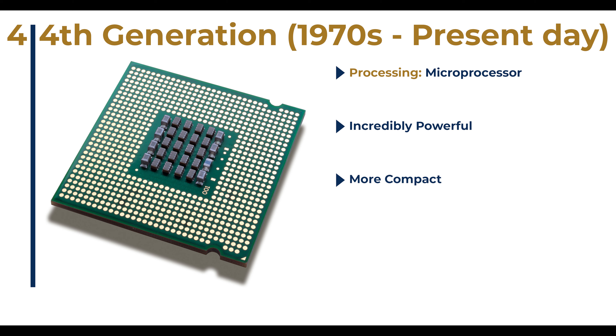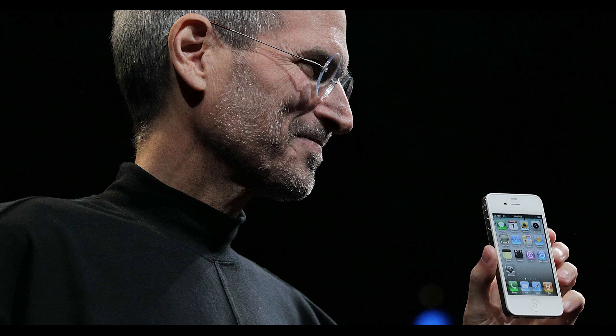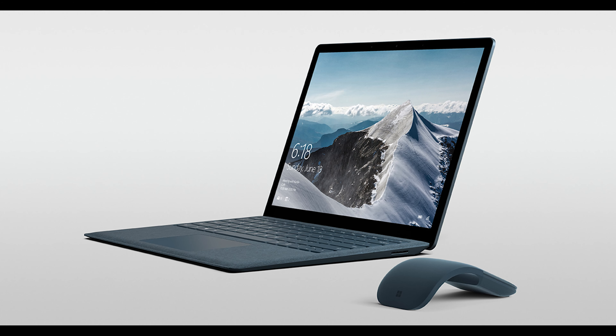This generation of computers is more powerful, more compact, more reliable, and even more affordable, giving rise to enormous innovation in the software engineering industry. Computer programmers can write graphic-intensive programs, and digital stores like Google's Play Store have been created to deliver those programs to consumers. When Apple launched the iPhone in 2007, it demonstrated the power of microprocessors and the possibility of mobility for this generation of computers. Since the 1970s, we have been evolving this generation by increasing the number of transistors placed on a single silicon chip or microprocessor.